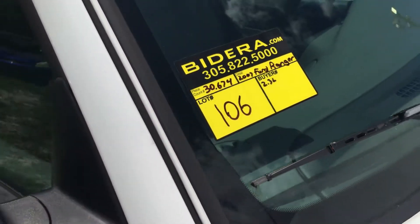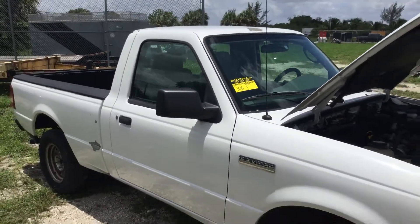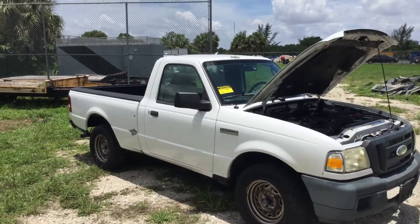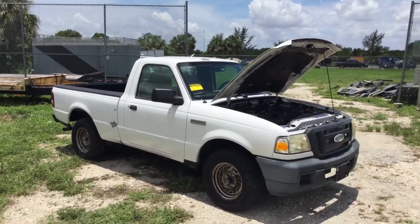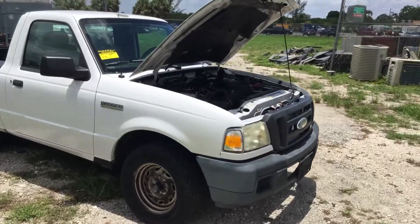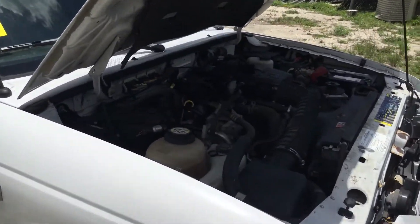Lot number 106. It's a 2007 Ford Ranger. This one only has 30,000 original miles. It's a 2.3 liter four-cylinder with only 30,000 miles.